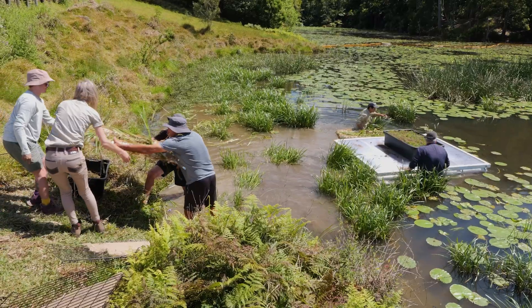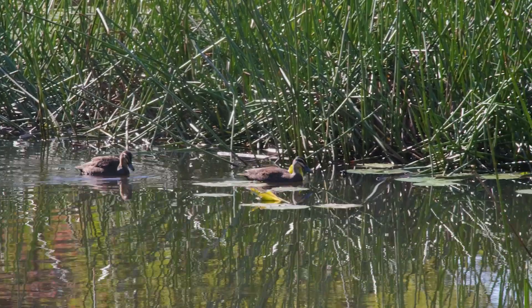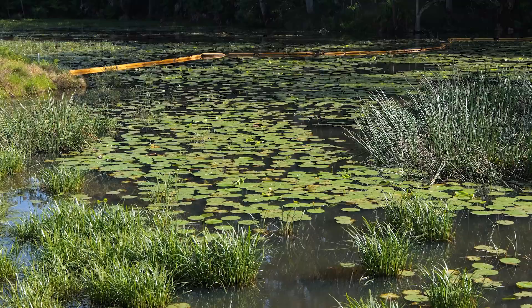We're at a small pocket of wetland — it was an old farm dam and we now call it a wetland because it's a busy, busy wetland. To maintain the balance here and maintain a healthy ecosystem, we need to have the turtles.